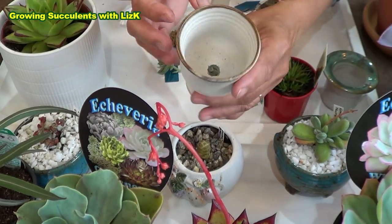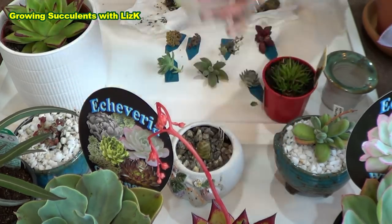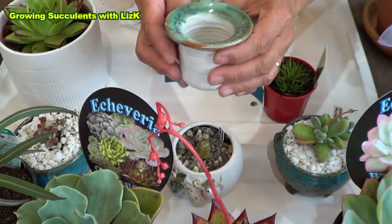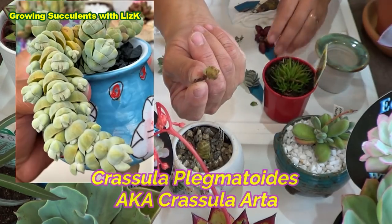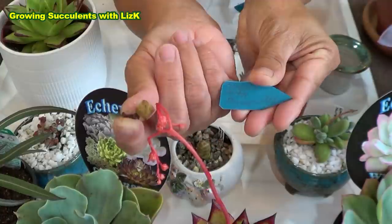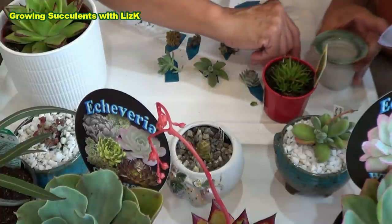This one I also put a hole in — it's a little goblet. Look, a nice little hole. That one is actually a bargain because it was 50 cents! And this cute little one I got from St. Vinnie's for a dollar, and I've already put a hole in it. This is to put a tiny little plant like this — Crassula Arta plagmatoides. But it's gonna grow big. Big things come from small things. That's gonna go into that pot.